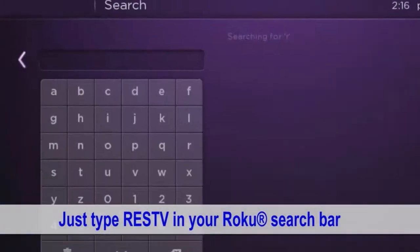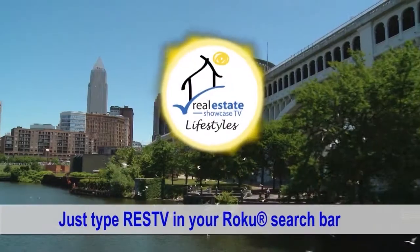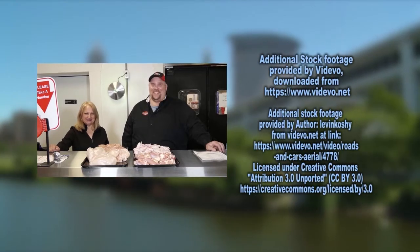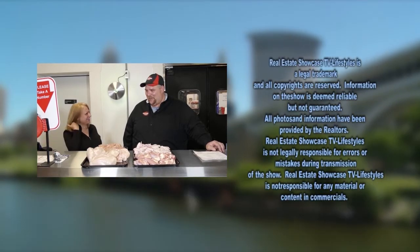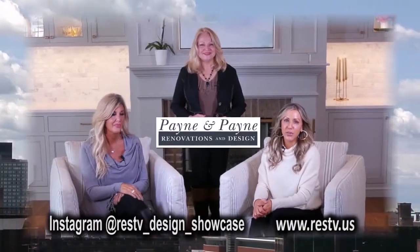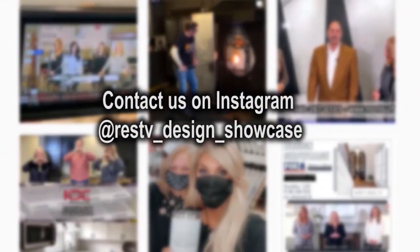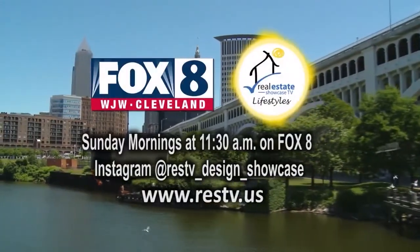Hey, if you like our show, you can go to our Roku channel and our Instagram. Until next week, I'm Brenda Love. Spread love. Bye-bye. Are you a provider in the building, design, and trade industry? Do you want to be the star on our segment, Design Showcase? Contact us today on our Instagram or at RESTv.us. Only on Real Estate Showcase TV Lifestyles.